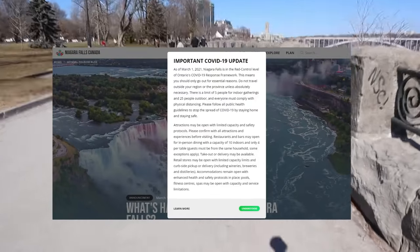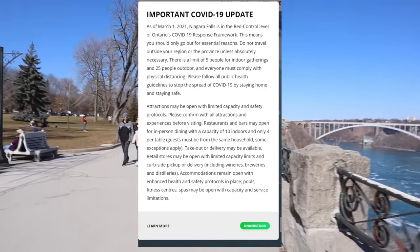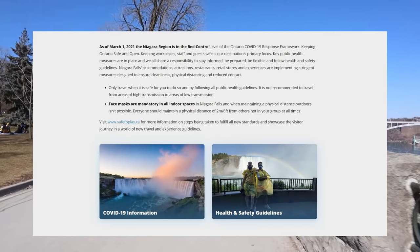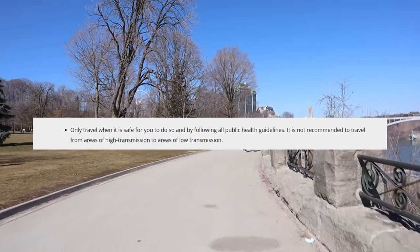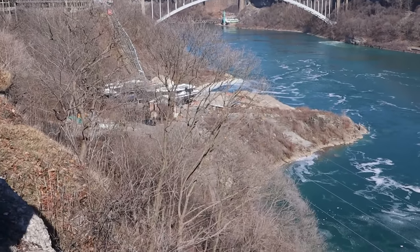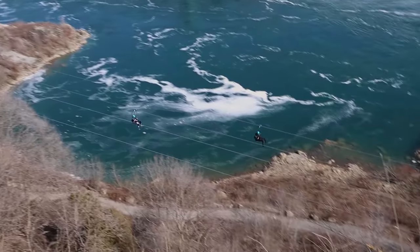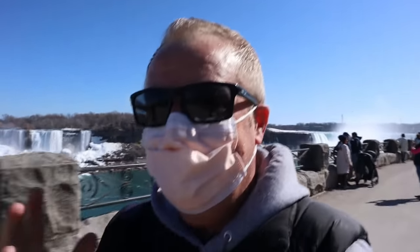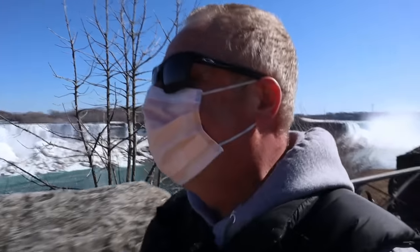We've walked a bit further down from Table Rock now and I'm going to show you something that's open which is quite surprising to me. I want to put up some information from the Niagara Falls Tourism and Niagara Parks websites as we walk down. Check this out — this is apparently essential travel: zip lining is open. I kid you not — zip lining is open at a time of essential travel.